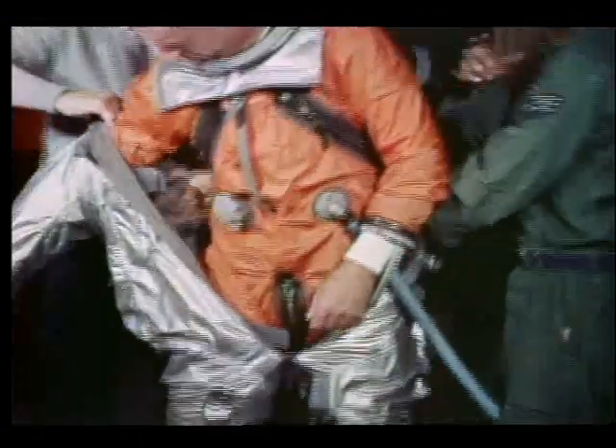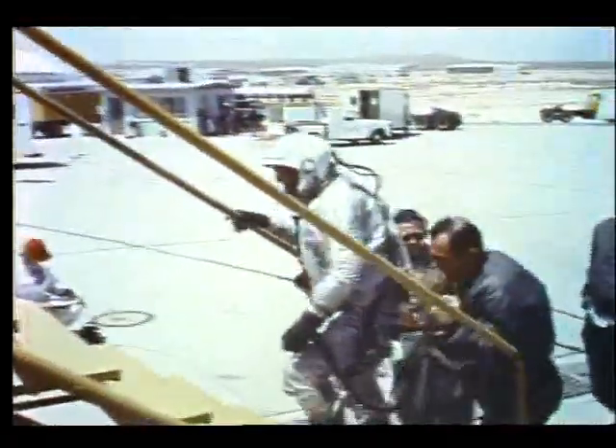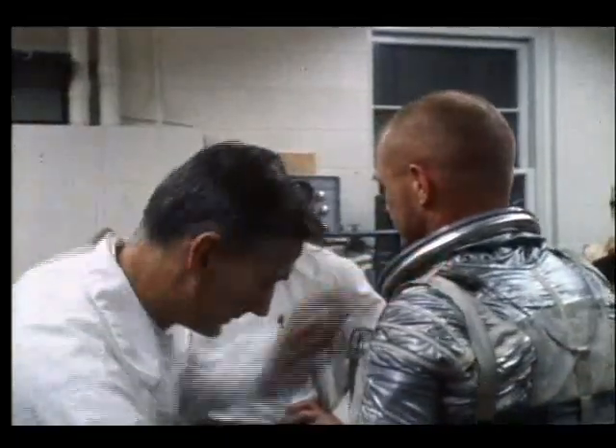Our first space suits were direct adaptations from Navy and Air Force high altitude pressure garments. John Glenn, America's first astronaut to orbit the Earth, wore one of these during the flight of Friendship 7 in 1962.